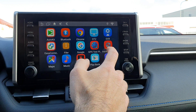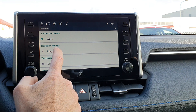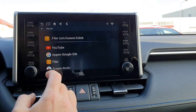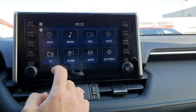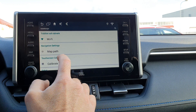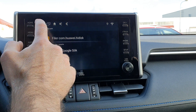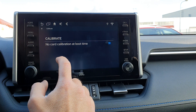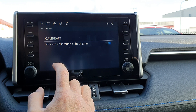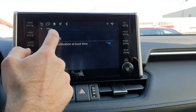Now I'll go through the settings. You have Wi-Fi, which you need to connect to a network for internet access. Map path is for navigation — if you press Navi it will appear there, so you can select an app like Waze. Calibrate should be turned on the first time you start the system; you need to calibrate it. The next time you start it you don't need to, but it should remain on.